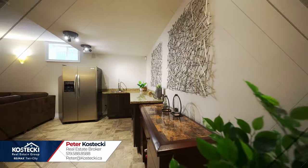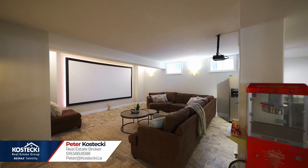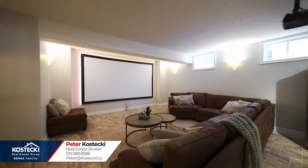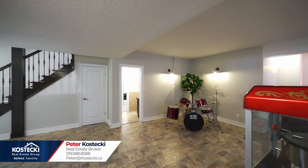Number 2: finished basement. Grab a cocktail at the wet bar or relax and unwind with a Hollywood movie in your home theater. There's space for a home gym, a cold room, and plenty of storage.